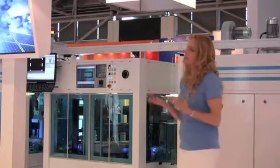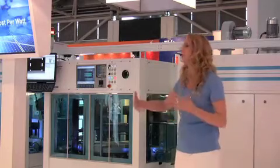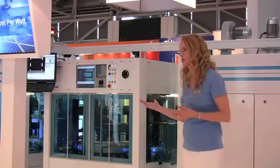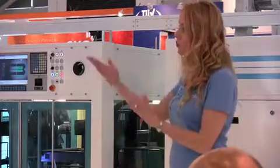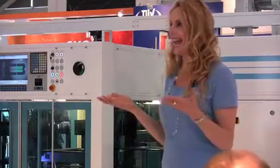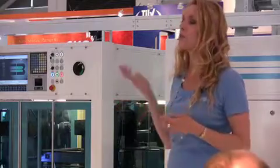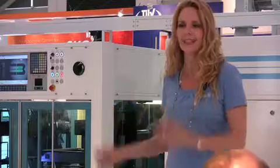The ever-increasing need for cleaner, more sustainable forms of energy is fueling the expansion of the solar industry today. As solar PV strives to become more competitive with the more traditional forms of energy, it's really critical to drive down costs per watt. We at Applied Materials are delivering technological advancements to increase cell efficiency and manufacturing scale to boost factory productivity for powering the crystalline silicon roadmap.